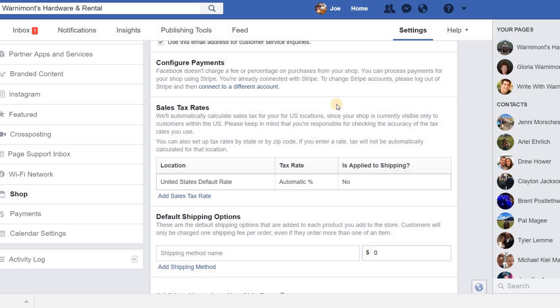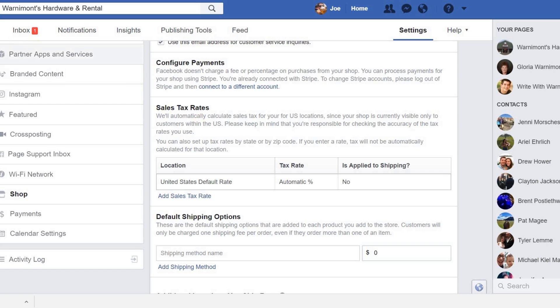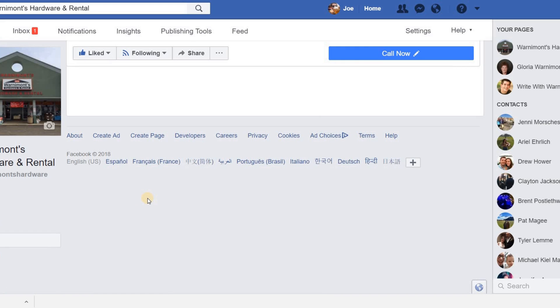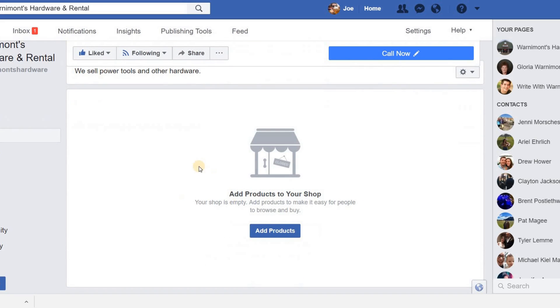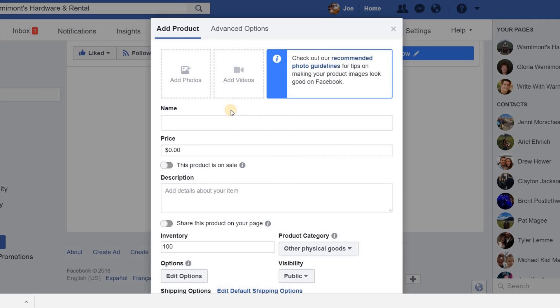In the settings you can configure payments differently — for example, connect to a different Stripe account, or switch so that customers are directed to your website instead of processing through Facebook and Stripe. That's pretty much how you set up your payments and the shop in general. One of the last steps is adding a product. Even without completing the payment processor setup, you can still add products by clicking the Add Products button, which brings up several options for adding an individual product.